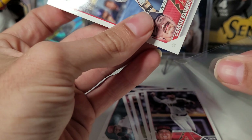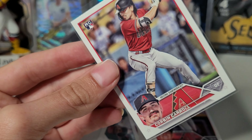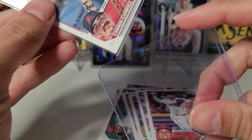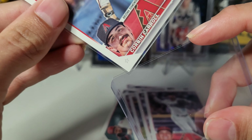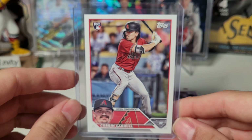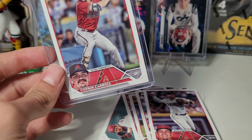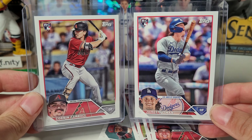Like my last video, James Outman is in the Dodgers set. Get a top loader on him — here we go. I've never bought team sets until this year; really didn't have a reason to. Now we do. There it is — Corbin Carroll. And the two chasers so far.